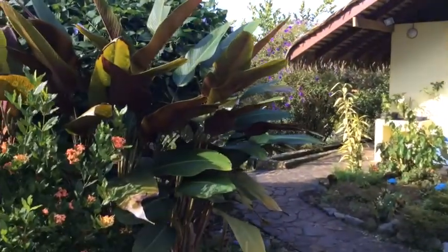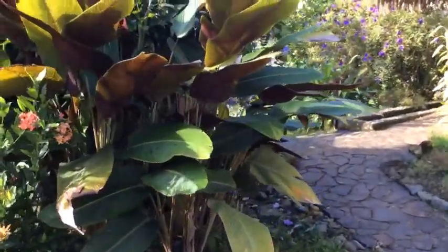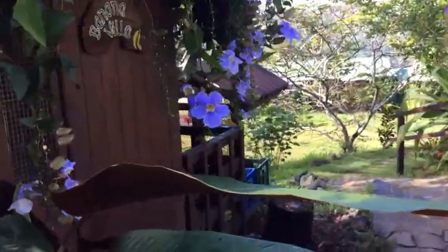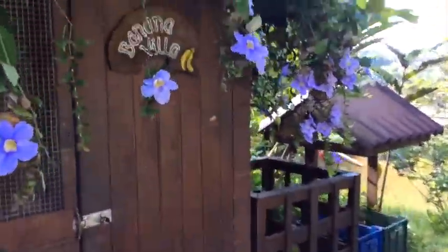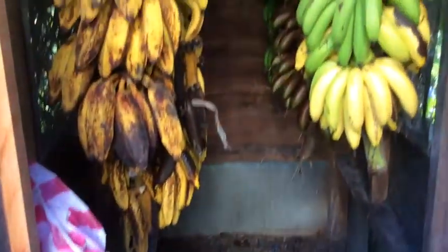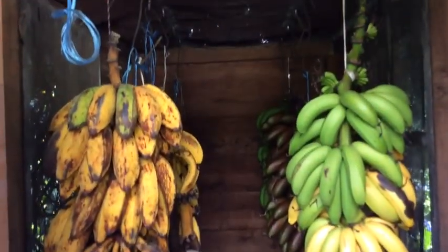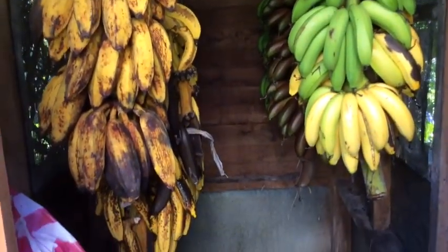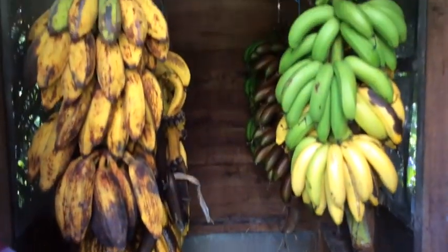Over here I want to show you — this is the banana hut. And of course inside we have bananas — we have abundant bananas today.